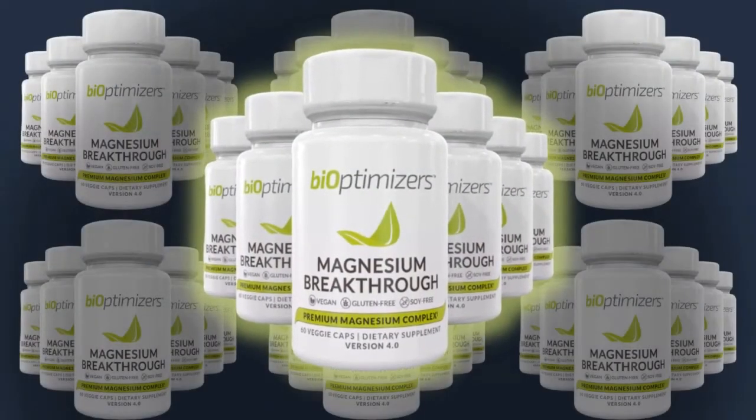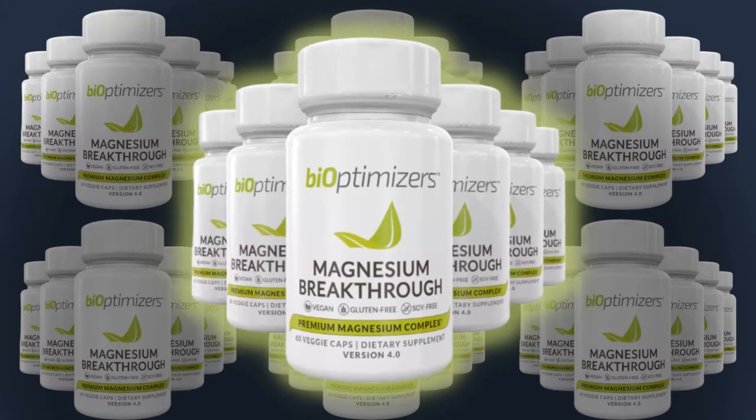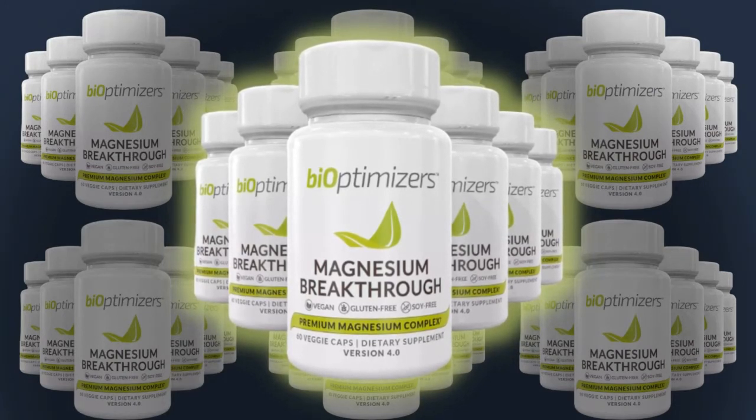Hi! If you are looking for information about BiOptimizer's Magnesium Breakthrough, stay with me until the end of this video because I need to pass on to you some important warnings for your health.